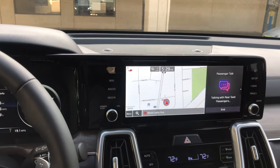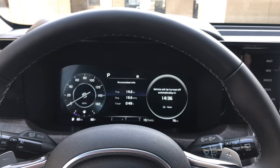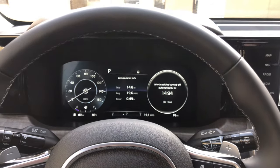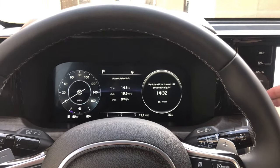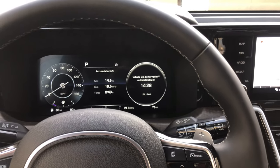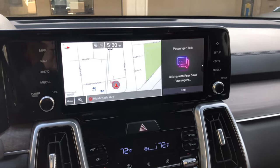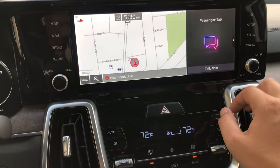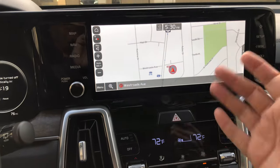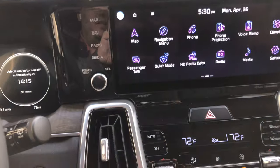Passenger Talk is great — I recommend it especially for kids. Press it and now the people in the back can hear you clearly, like an open mic, without you having to yell. That's called Passenger Talk. You can talk with your rear seats, then close it down and it brings up the big screen.